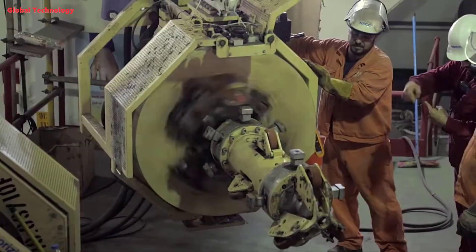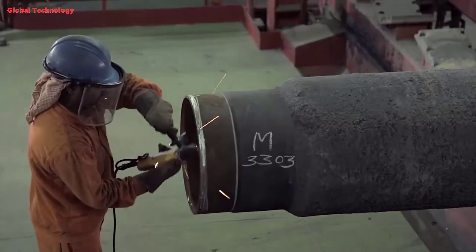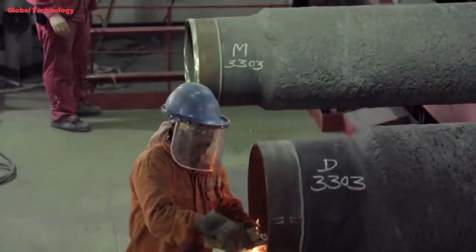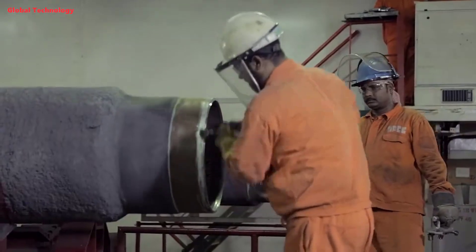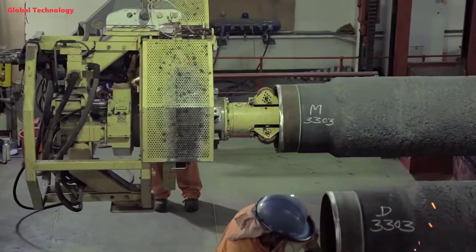Pipeline installation is a complex and multifaceted process that involves the precise assembly and placement of individual pipe segments to form a continuous pipeline. This intricate procedure requires meticulous planning, specialized equipment, and skilled personnel to ensure the integrity and longevity of the pipeline.